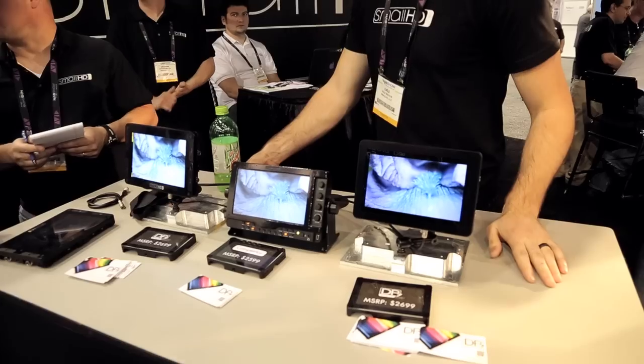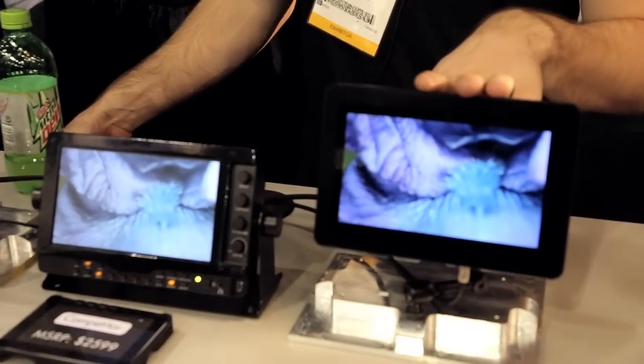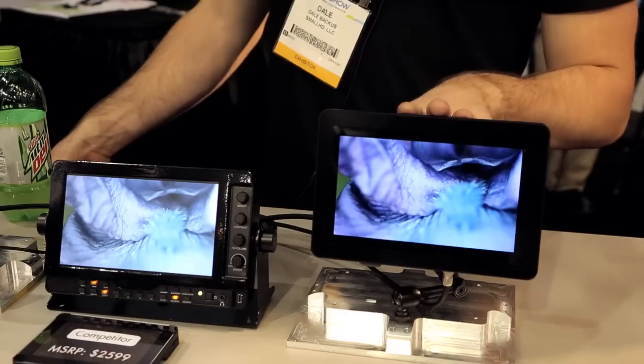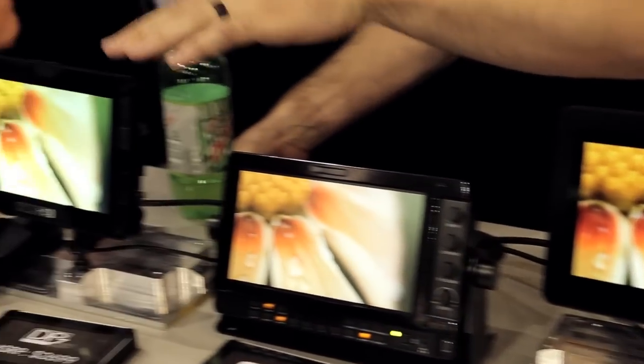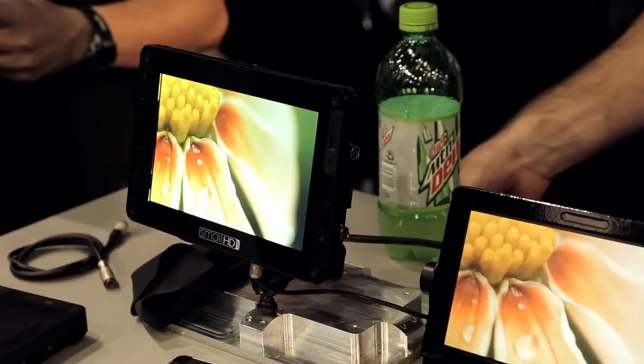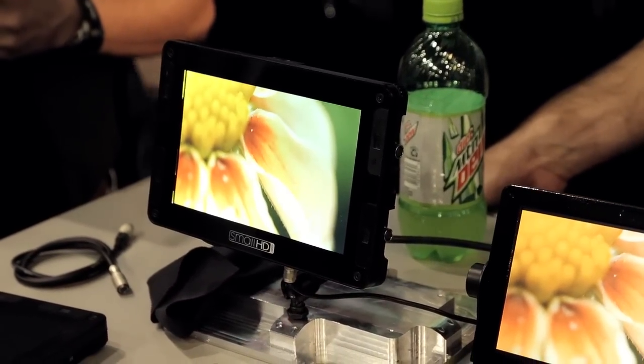They're both 720p 7-inch field monitors. The distinction is this one is an OLED display — 100,000:1 contrast ratio, 100% color gamut. This one over here is a 1000-nit display made for hybrid applications, for outdoor use and things like that. And that's the main display distinction.